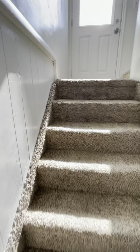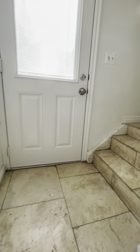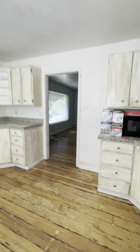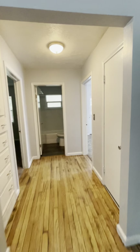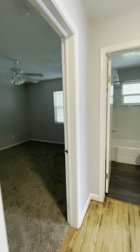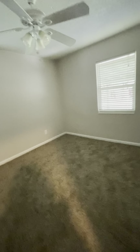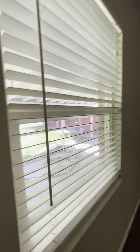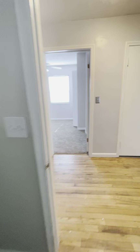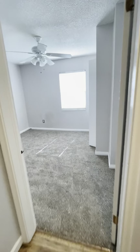Let's go up. Bedroom number four — actually, one of the bedrooms downstairs does not count as a bedroom because it doesn't have a closet. So the room I showed without a closet is considered a living space, not a bedroom. This is technically bedroom number three and this is bedroom number four on the main level.